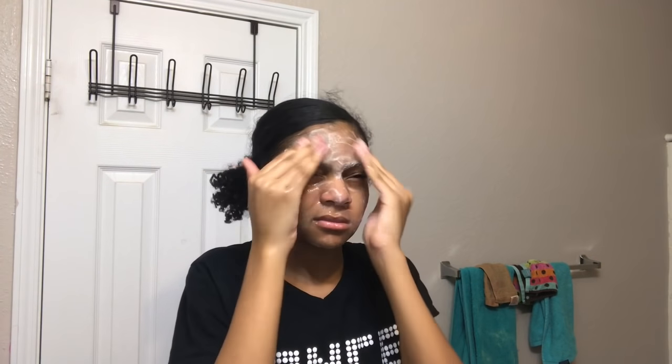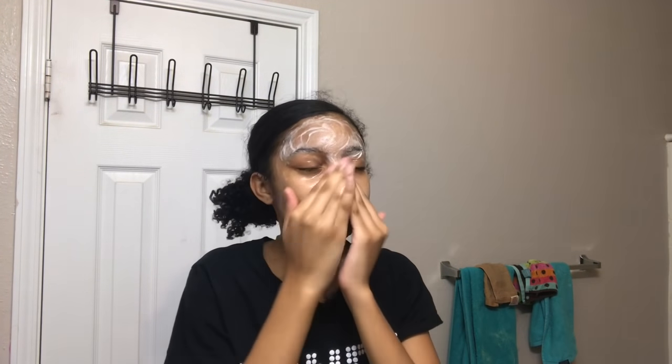Then I'm going to move on to washing my face. I use the Clean & Clear Morning Burst facial wash every morning. It helps my skin because I usually get those small forehead bumps, and the beads in it really help clear up those little bumps. I definitely recommend it if you have sensitive or acne-prone skin — Clean & Clear is bomb. Then I pat my face dry with a towel.